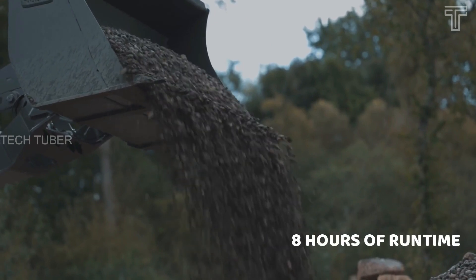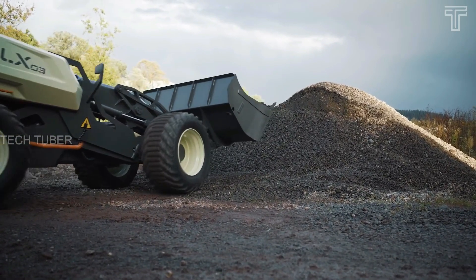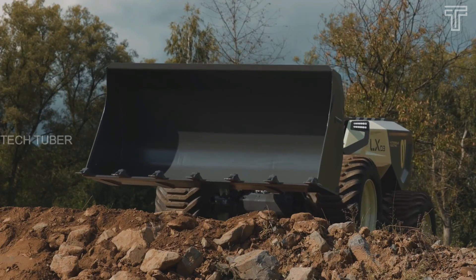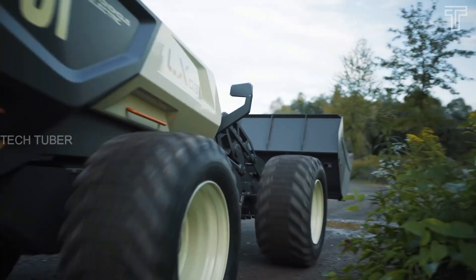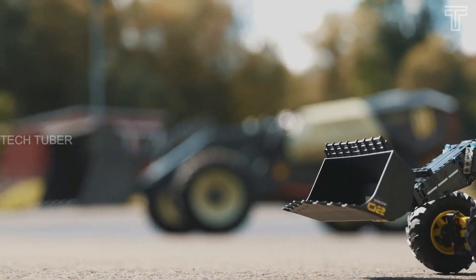The LX03 is a zero-emission, low-noise machine offering up to eight hours of run time depending on the application. The prototype unit is equipped with a brain capable of adapting to different scenarios, making decisions in real time, and collaborating with humans. It can be programmed to complete heavy, repetitive, or dangerous tasks, reducing the need for a human on site.